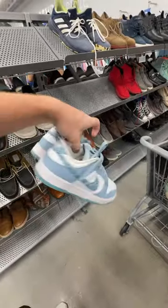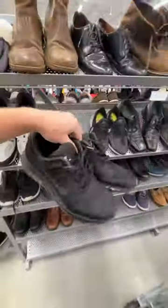I took these home, listed them on eBay, and they sold within a week for $90 plus shipping.